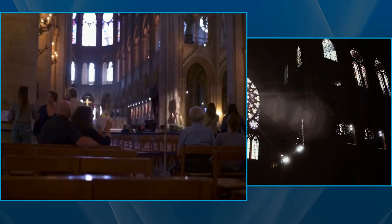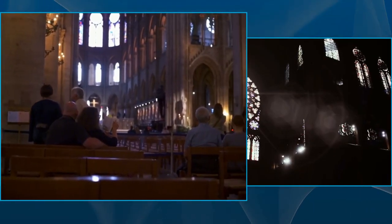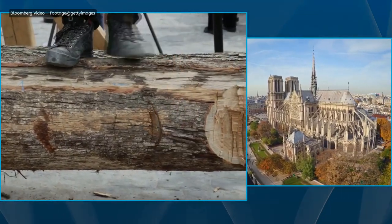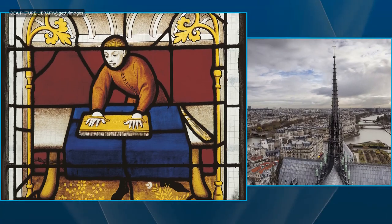The stained glass windows of Notre-Dame Cathedral are a sight to behold. They are a testament to the skill of the artisans of the 13th century, and they are a must-see for anyone visiting the cathedral.